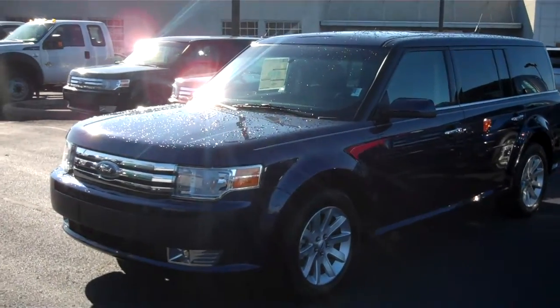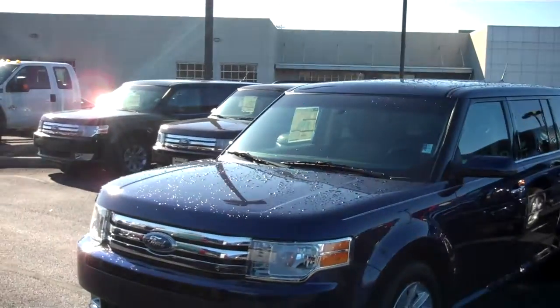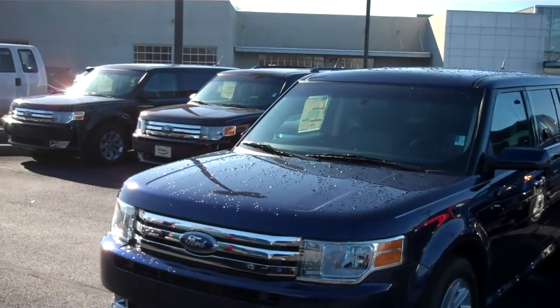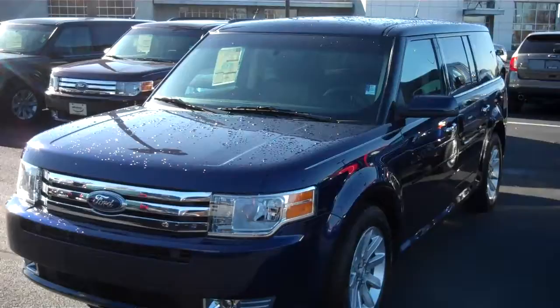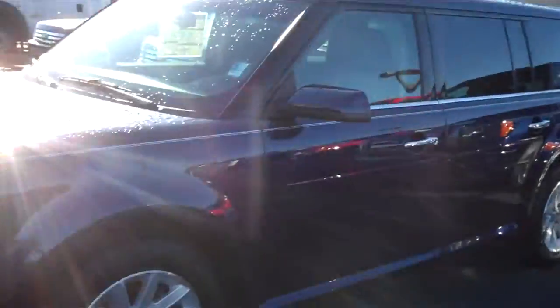This is Chris Elder at Bill Estes Ford, and I'm going to do the video walk around on this particular vehicle for you. This is a 2011 Ford Flex. It's a front-wheel drive SEL in the Kona Blue metallic color.